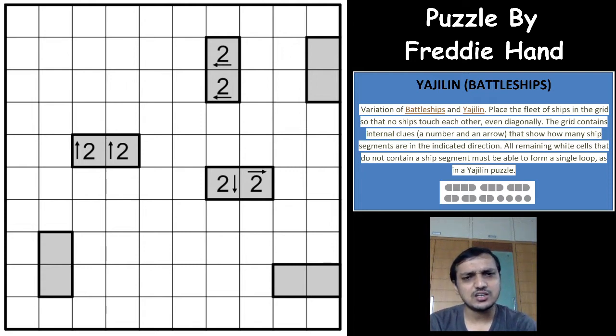Freddy is an excellent solver. At a very young age he started solving puzzles at a very good speed, and he has beaten some top solvers in many online tournaments. Coming to construction, he has constructed very good puzzles in the past too, and this is one of his very good constructions. Before going to the puzzle, I would say something about this Yajilin Battleship Puzzle.